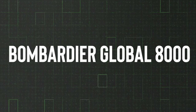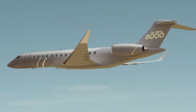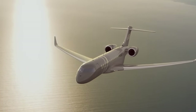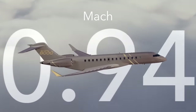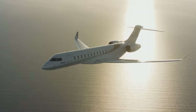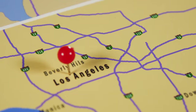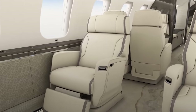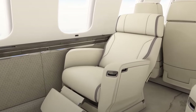Today we will uncover the Bombardier Global 8000, the world's fastest and longest range business jet. With its groundbreaking capability to fly 8,000 nautical miles non-stop at a blistering speed of Mach 0.9 or 690 miles per hour, this aviation marvel connects distant cities like Sydney to Los Angeles with ease. Join us as we explore how the Global 8000 is revolutionizing the world of private air travel, bringing distant corners of the globe closer together.